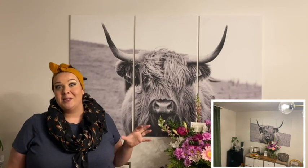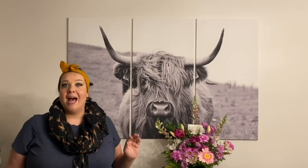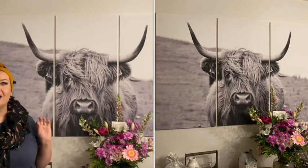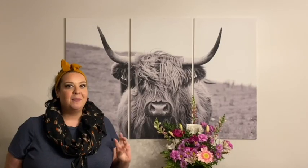Now for us, we knew that Highland cows and Highland cow pictures were trending a little bit, especially with a farmhouse chic kind of look. We absolutely love this black and white canvas, and especially that it comes in three different pieces.